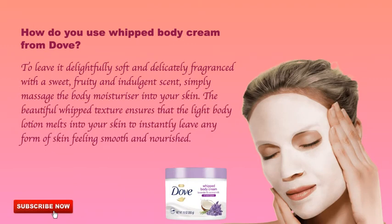How do you use whipped body cream from Dove? To leave it delightfully soft and delicately fragranced with a sweet, fruity, and indulgent scent, simply massage the body moisturizer into your skin. The beautiful whipped texture ensures that the light body lotion melts into your skin to instantly leave any form of skin feeling smooth and nourished.